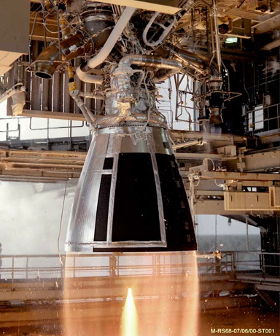The Aerojet Rocketdyne RS-68 is a liquid-fuel rocket engine that uses liquid hydrogen and liquid oxygen as propellants in a gas generator power cycle. It is the largest hydrogen-fueled rocket engine ever flown. Its development started in the 1990s with the goal of producing a simpler, less costly, heavy lift engine for the Delta IV launch system.